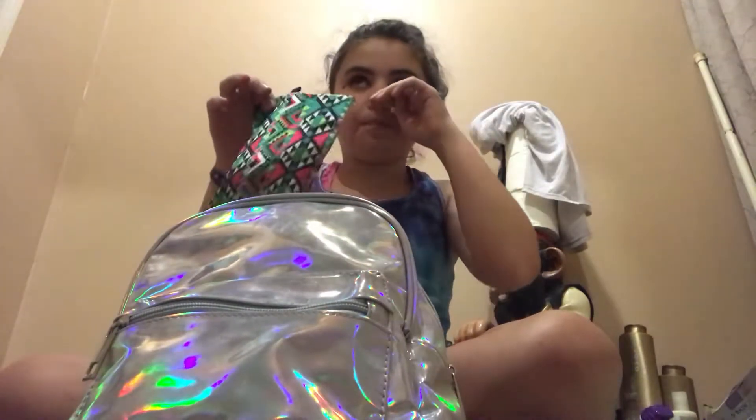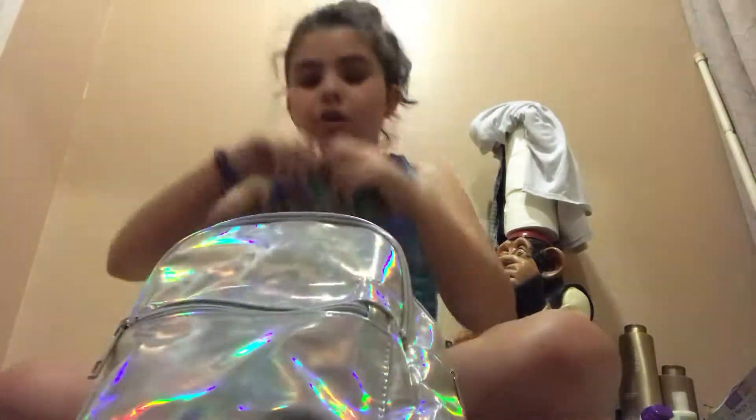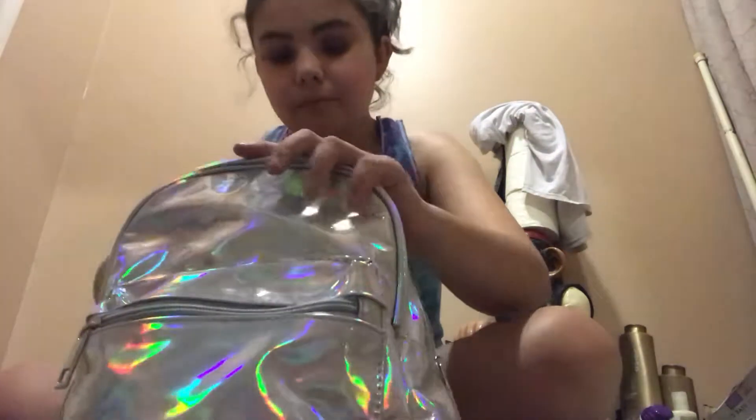These two match each other. This is my pad bag — I just have a couple pads in here.